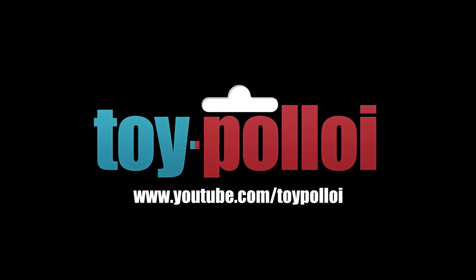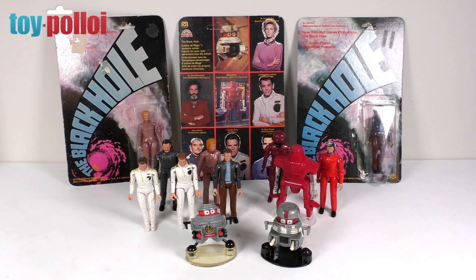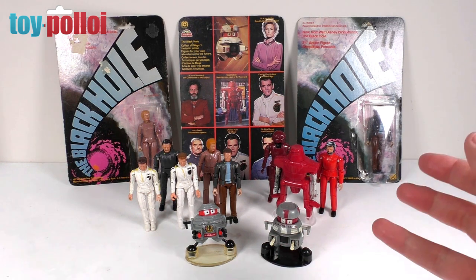Welcome to Toy Palloy. Today we're going to be taking a look at these vintage 1979 Mego Disney Black Hole action figures. This was a movie I absolutely loved and one that many people remember seeing at the cinema. It came out a few years after Star Wars, and every child of that era wanted another sci-fi movie. This was Disney's go at having its own sci-fi movie. The movie has a very strange ending but it really sticks in your mind, and the figures Mego produced are some of the best in this scale.